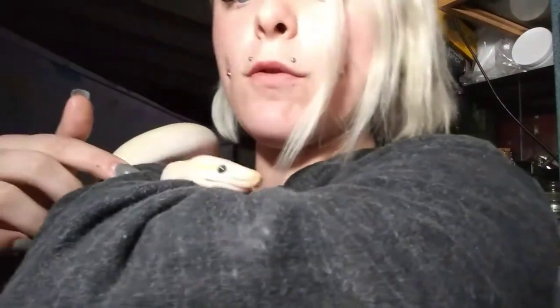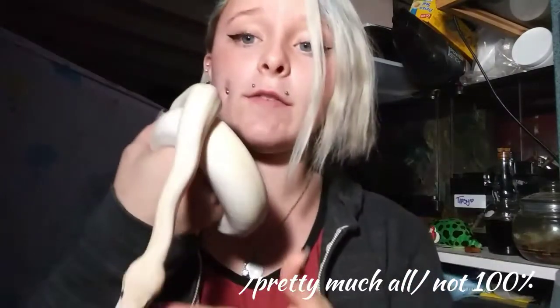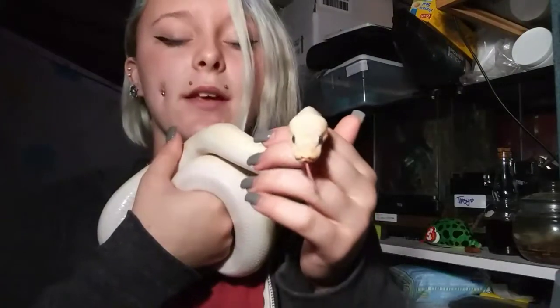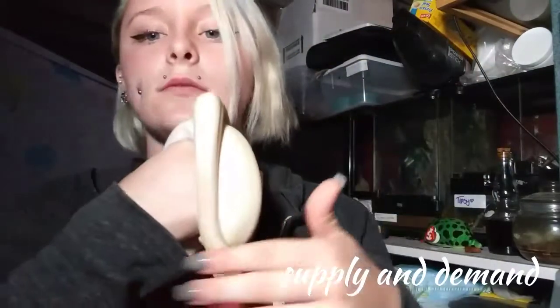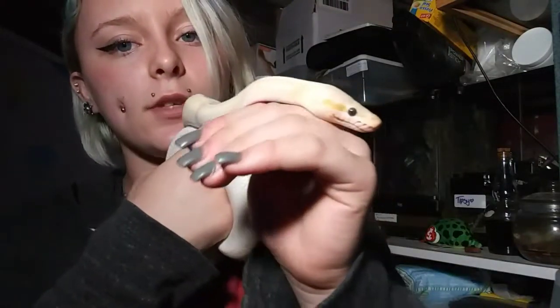This snake is such a beautiful, beautiful boy. And notice I keep saying boys — all the Banana slash Coral Glows that we have are males, because that's pretty much what all Banana slash Coral Glows are. It is very uncommon to get a female, and females are a lot more expensive than males because of the desirability. Look at how handsome he is — he is such a pretty boy.